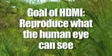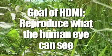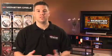You see, the goal of HDMI is to reproduce what the human eye can see. We're not there yet but we're getting closer on a daily basis. Let's take a quick look at what's going on with today's HD technology.